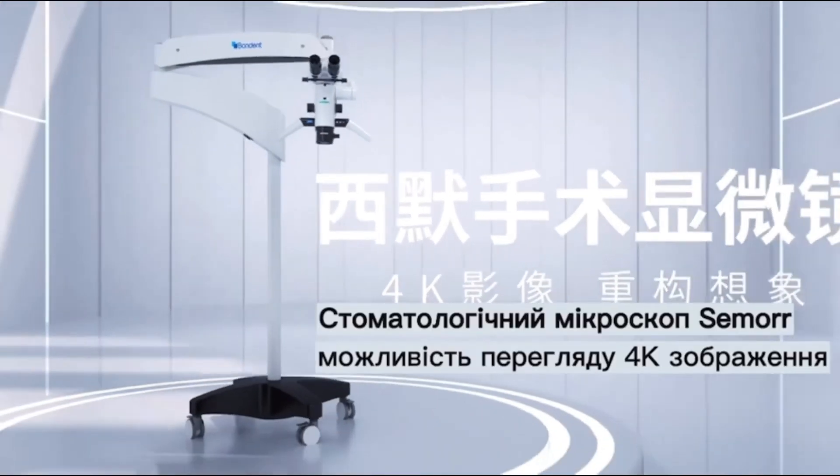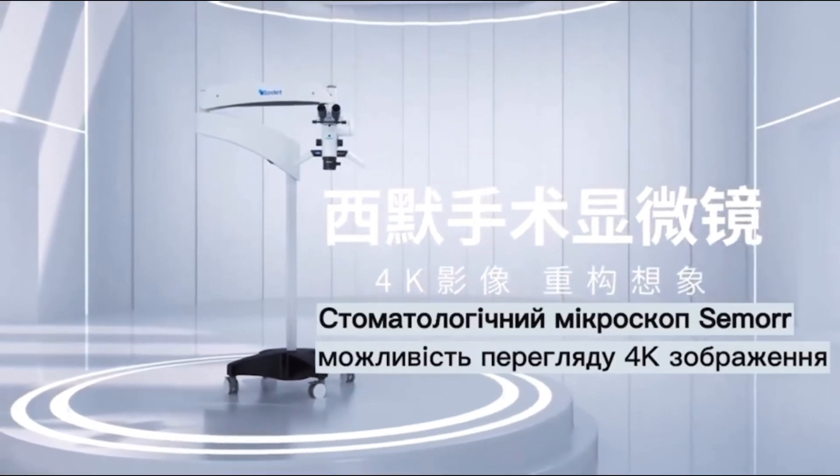SEMORE DENTAL MICROSCOPE. 4K images — rethink possibility.